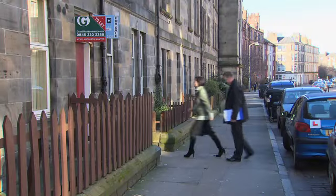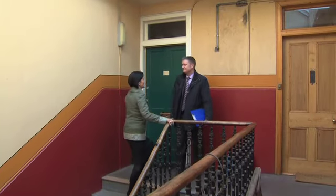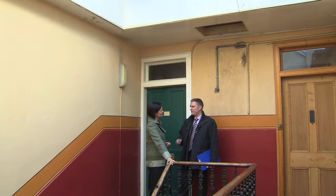Shall we go inside and take a look? Yes, after you. Now, as we can see, getting access to a loft isn't always going to be easy, but why is it so important to get up into that roof space? The surveyor will always make an attempt to get into the roof space where safe and reasonable access can be given.